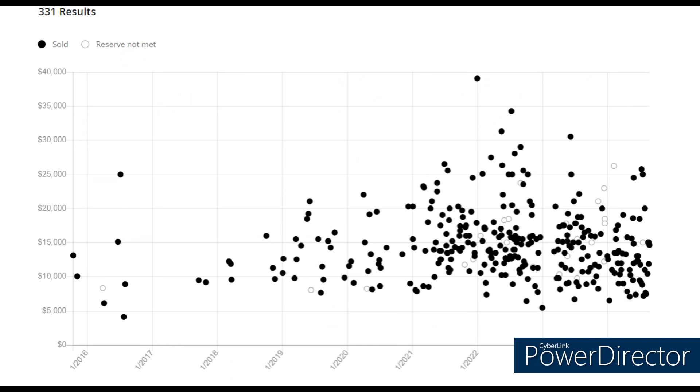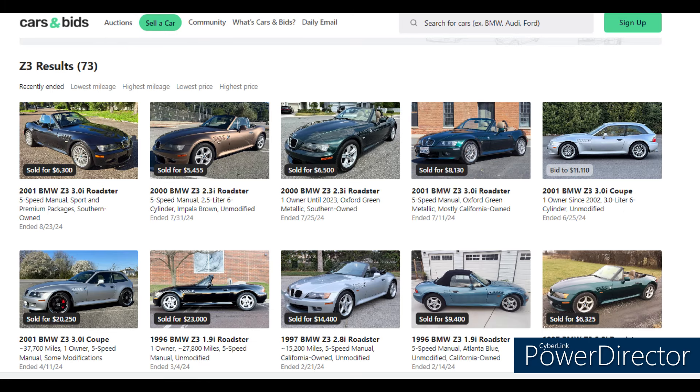This next chart from Bring a Trailer — an online auction site — is a scatter chart showing that prices peaked around 2022 and are down a little now. I'd say there are more cars under $10,000 than there were two years ago. I also use CarsAndBids.com — no nice chart, but you can see what things have sold for recently. What I like about auction sites is it's enthusiasts bidding against enthusiasts.